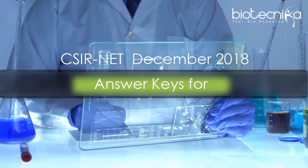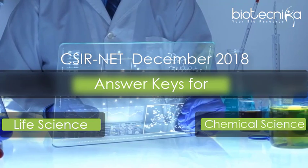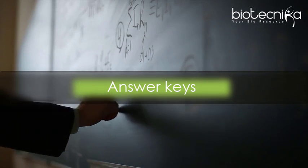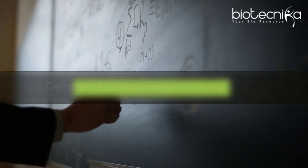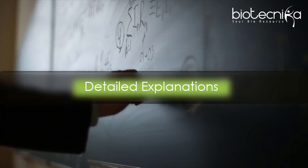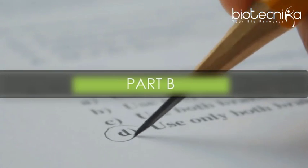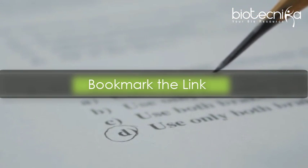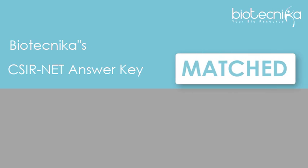The CSIR NET December 2018 answer key will be available for life science and chemical science subjects. Biotechnica will be releasing the answer keys for life science and chemical science along with detailed explanations and references for all sections, including Part A, Part B, and Part C. Bookmark the answer key link mentioned in the description below.